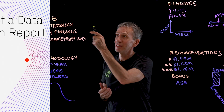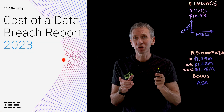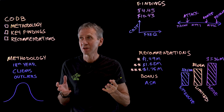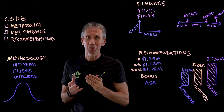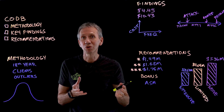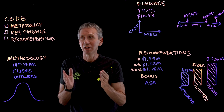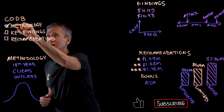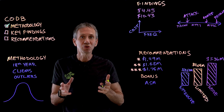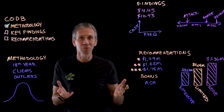We answer those questions in the annual cost of a data breach report. What I want to share with you today is the methodology that we use in order to get these numbers, what some of the key findings from the report are, and then ultimately some recommendations that you can use in order to cut the cost of a data breach and reduce the amount of time it takes to recover.